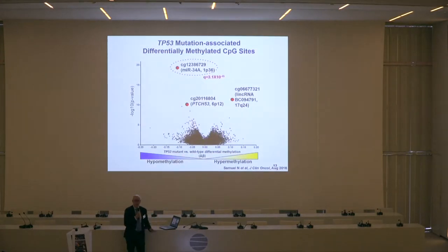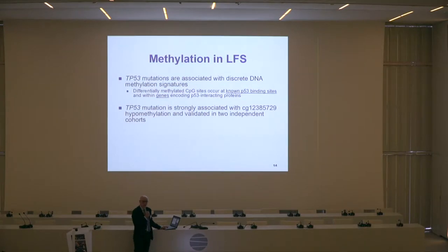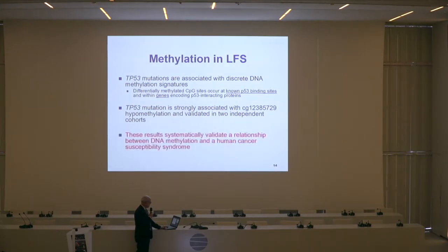This would be incredibly important in terms of predictability and predictive testing. We started digging into what some of these genes were, and there is a microRNA, MIR-34A, which is the most significantly differentially methylated. It's hypomethylated in p53 mutation carriers compared to normals. This microRNA is very important in regulating p53 functions, so its abnormal expression in someone who carries a mutation may have something to do with the development of cancer.